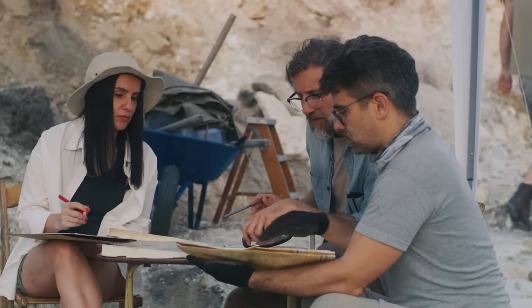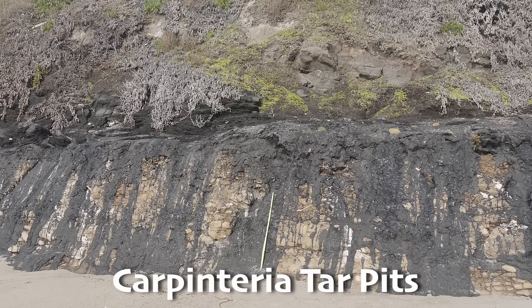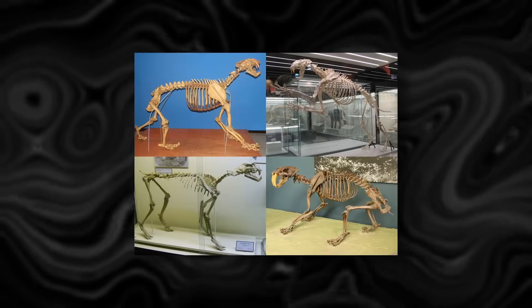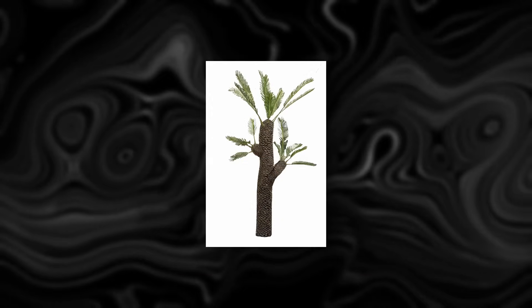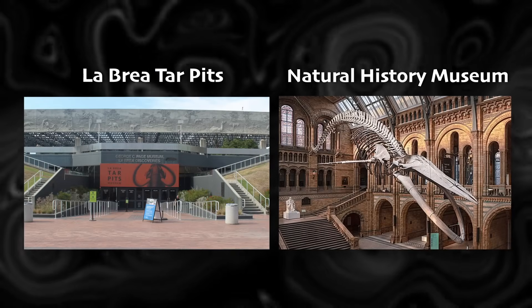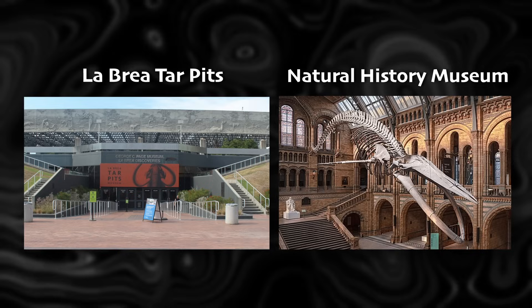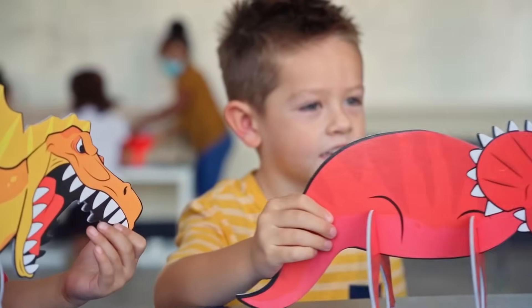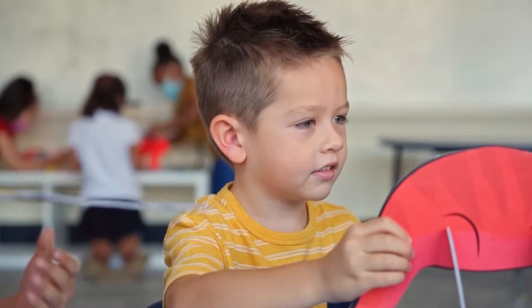Other notable tar pits include the Carpinteria Tar Pits in California and the Talara Tar Pits in Peru. By studying these ancient remains, scientists can piece together the history of life on our planet. Visiting museums like the La Brea Tar Pits and the Natural History Museum is a great way to spark interest in fossils and dinosaurs. Do you have a favorite dinosaur? Do you know when it lived on planet Earth?